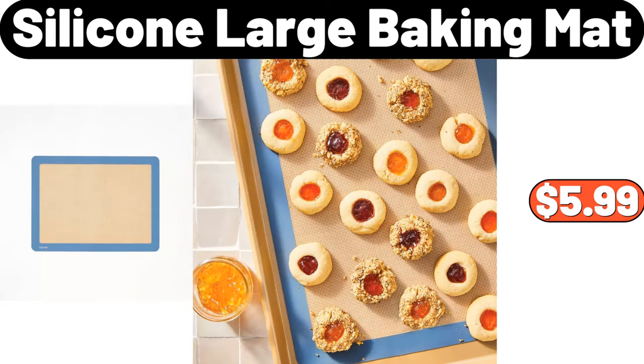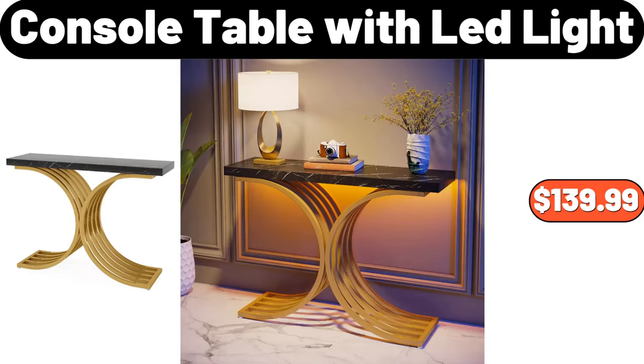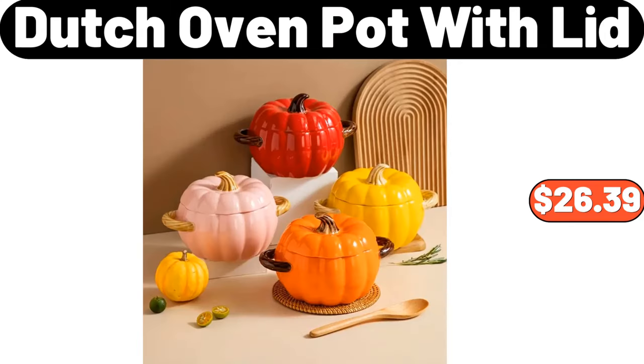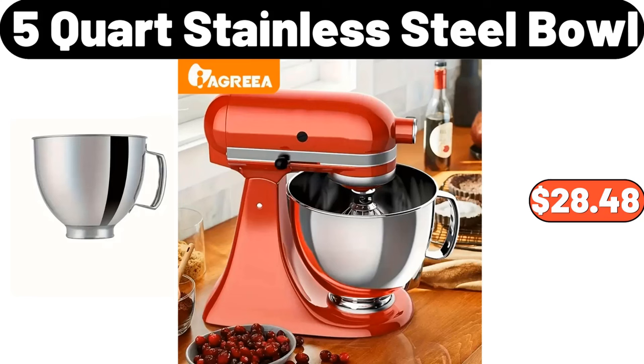Silicone Large Baking Mat, $5.99. Console Table with Lead Light, $139.99. 5-Tier Metal Indoor Plant Stand, $76.99. Dutch Oven Pot with Lid, $26.39.